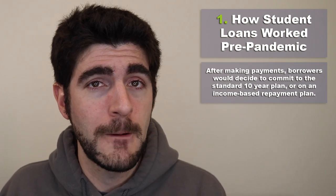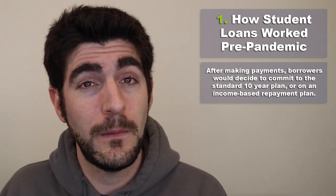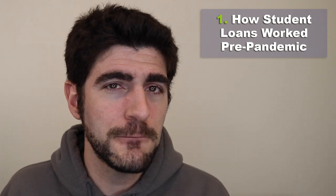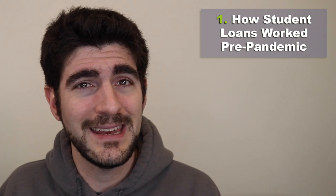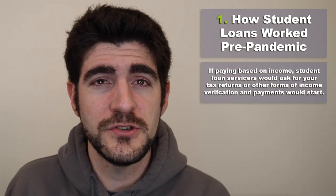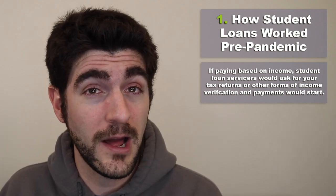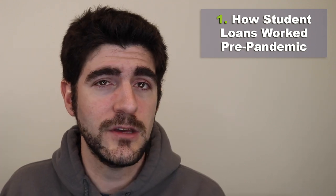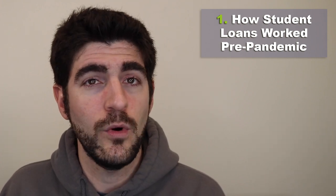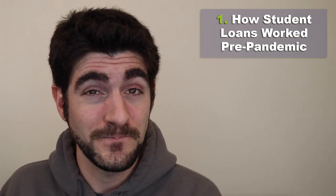Once asked to make payments, you would decide between the standard ten-year plan or an income-driven plan. Many people, particularly those with large debt relative to income, chose income-driven repayment. The servicer would request your tax returns or other income documentation, and your payments would last 12 months based on the documents submitted. Then they would ask for income recertification again using your most recent available tax return.